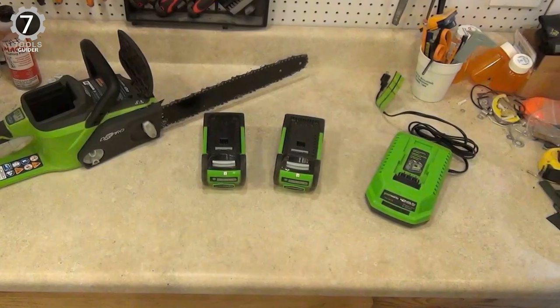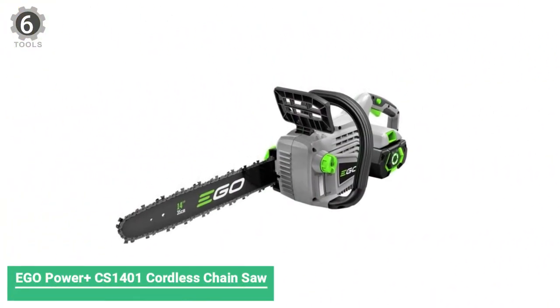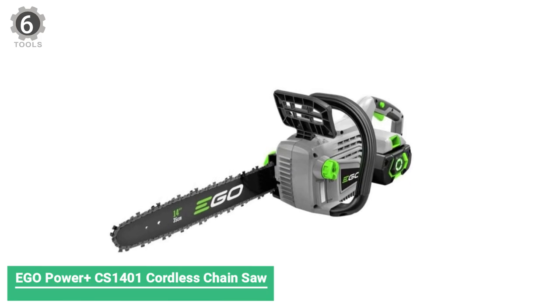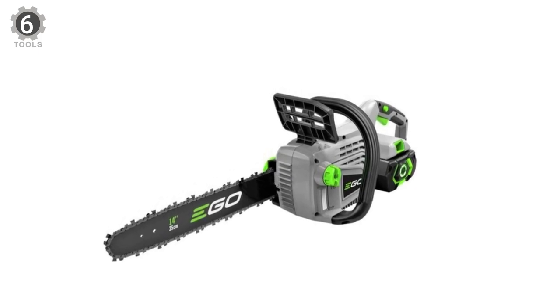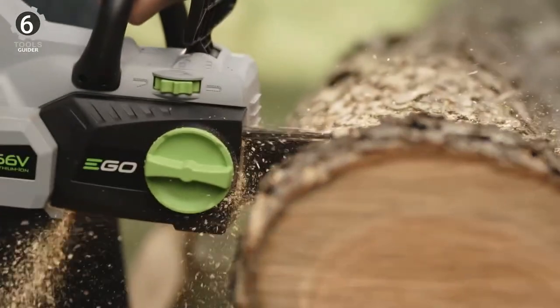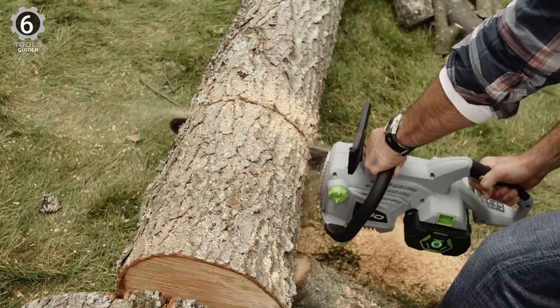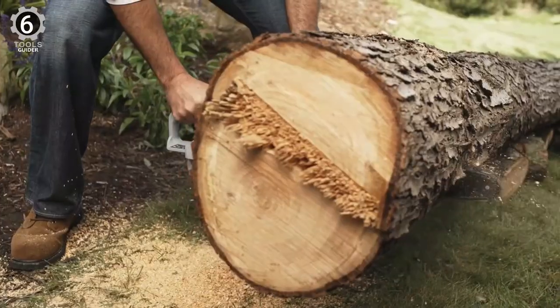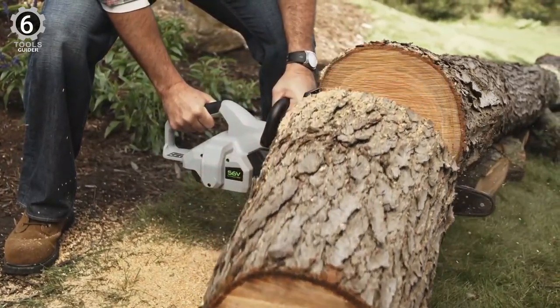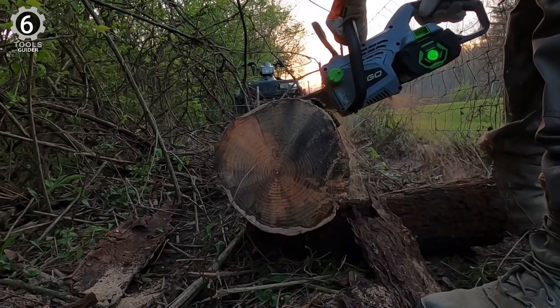Otherwise, it's a great choice. Number 6: EGO Power Plus CZone 1401 Cordless Chainsaw. The EGO Power Plus CZone 1401 Cordless Chainsaw, combined with a high-efficiency brushless motor, provides smooth cuts. A 56-volt lithium-ion battery powers its 6,300 RPM motor and has a 14-inch bar. Experts give it top marks for ease of use, handling, and cutting speed.